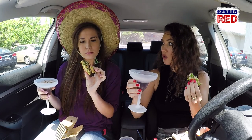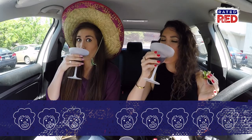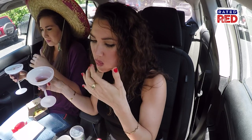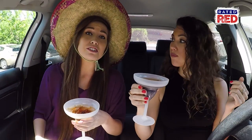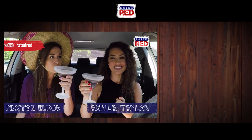All right, Pax, on a scale of one to five Ronald McDonalds, what do you give the Pico Guacamole burger? Well, I'm going to have to give this baby a Cinco. Oh no, I spilled Coke on my shirt. I want another one. Can we go back? All right guys, so have you tried the new Pico Guac burger from McDonald's? Let us know in the comments, and be sure to subscribe to Rated Red's YouTube channel for more Combo Nation. I'm Paxton Elrod. And I'm Ashla Taylor. Peace.